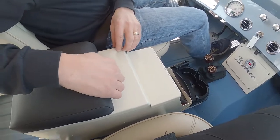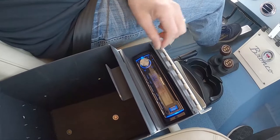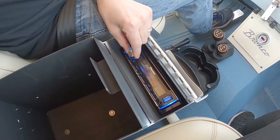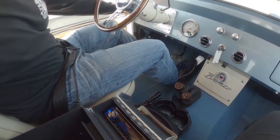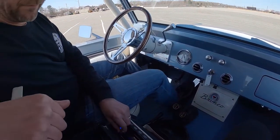Inside this center console, you lift up this here and flip this piece forward, and then you got your Pioneer radio. You can turn this up — you can see it works beautifully. It's connected to speakers that are down on the kicker panels, and it's also got Rockford Fosgate tweeters up here. The sound system works awesome.